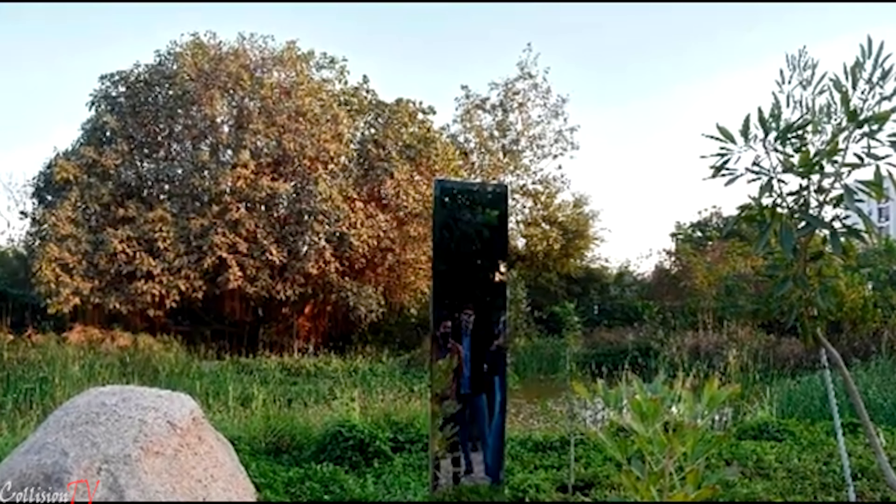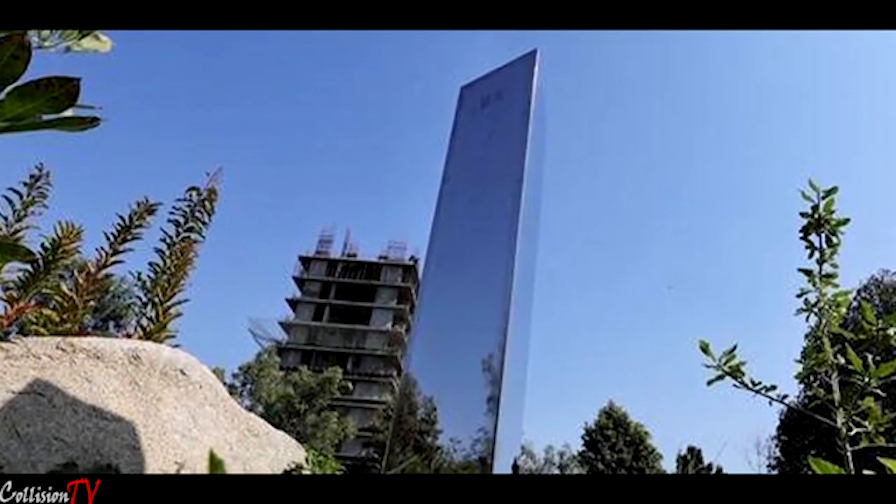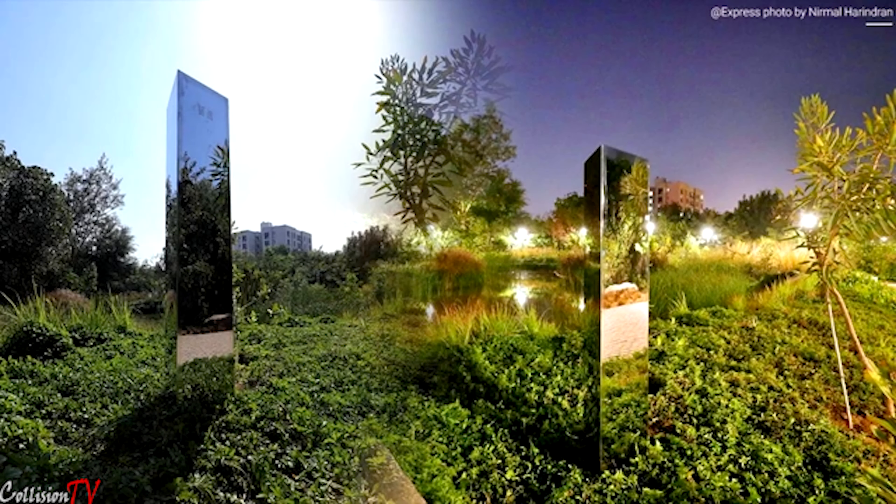On November 18, a group of scientists were carrying out what they expected to be a completely routine survey of bighorn sheep in the area when they encountered a strange metal monolith. Almost instantly, the discovery took the world by storm, launching numerous investigations into its origins, countless memes, and even copycat monoliths in Romania and California, before the structure was dismantled under the cover of night on November 27.